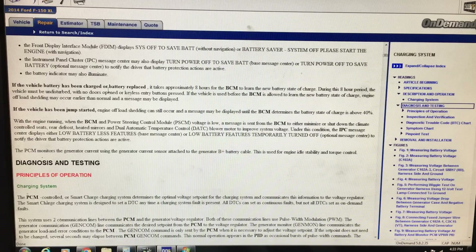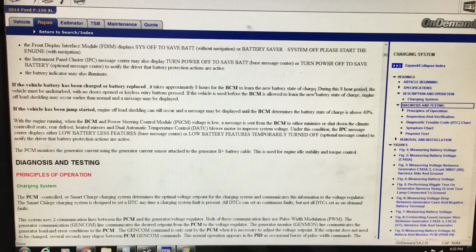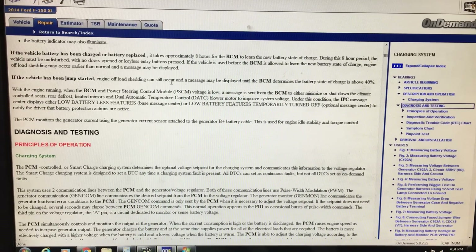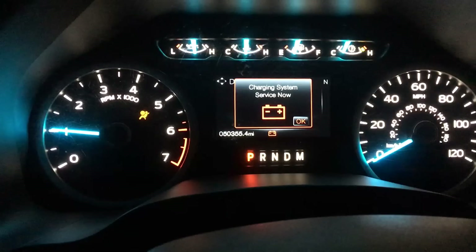That's really important because the customer did just have the battery replaced at the dealership, and I'm not sure if they let the vehicle sit for eight hours undisturbed. If the vehicle is used before the BCM learns the new battery state of charge, engine-off load shedding may occur and a message may be displayed. However, the message he's getting says 'check charging system,' not anything about saving battery, so I don't think that's what we're dealing with.